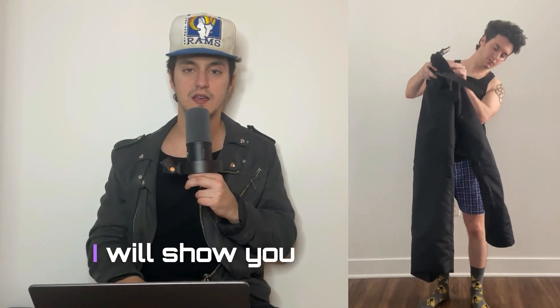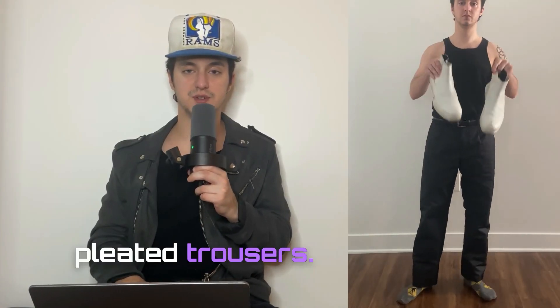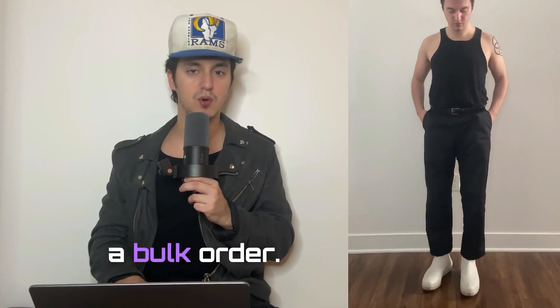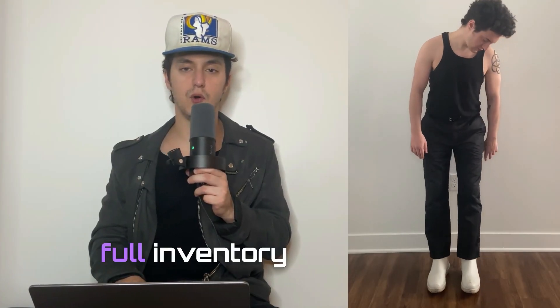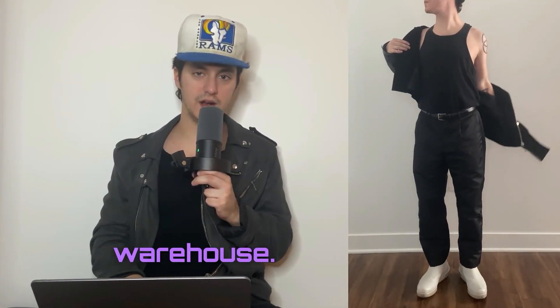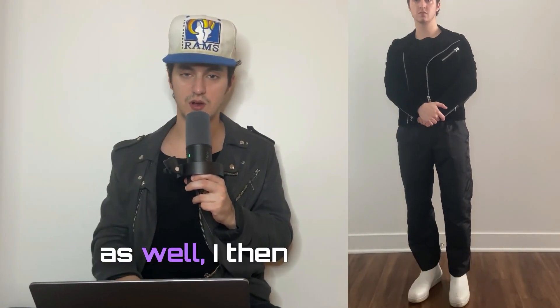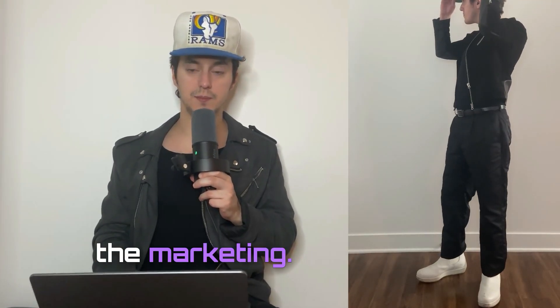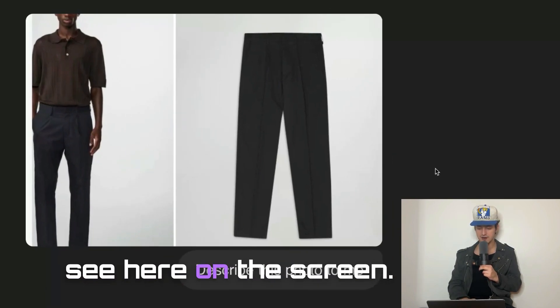The first example I will show you today is this pair of nylon pleated trousers. I made samples for these and also placed a bulk order, so within the next week or so I should have full inventory for these trousers at the warehouse. Once I have all of my inventory and the packaging is at the warehouse as well, we'll do all of my content shooting and prepare for the marketing.